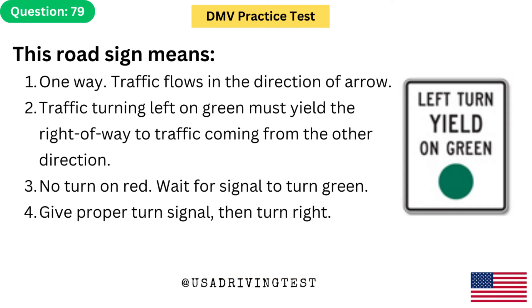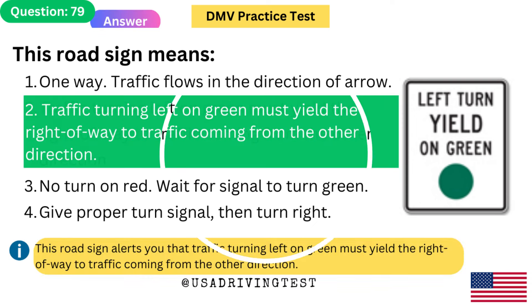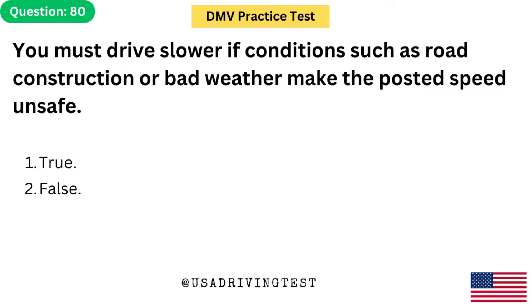This road sign means: 1. One way — traffic flows in the direction of arrow. 2. Traffic turning left on green must yield right-of-way to traffic coming from the other direction. The answer is 2. This road sign alerts you that traffic turning left on green must yield right-of-way to traffic coming from the other direction.